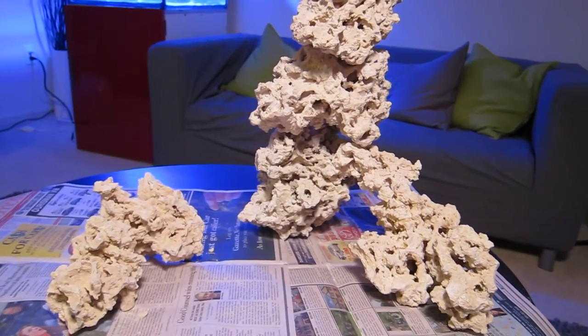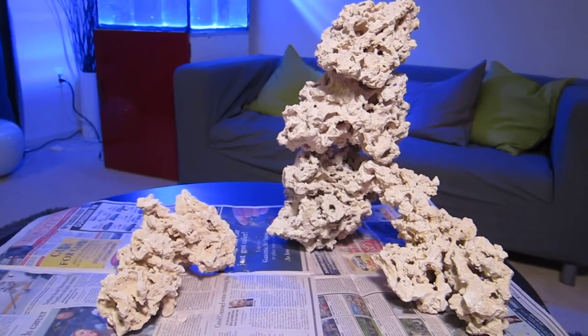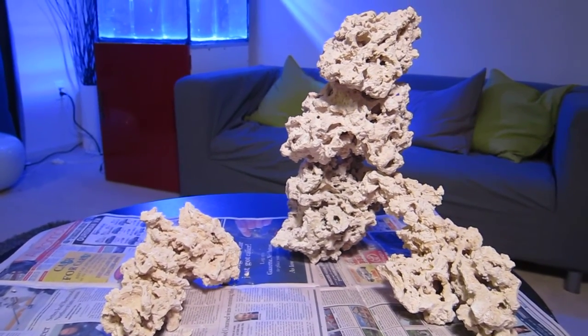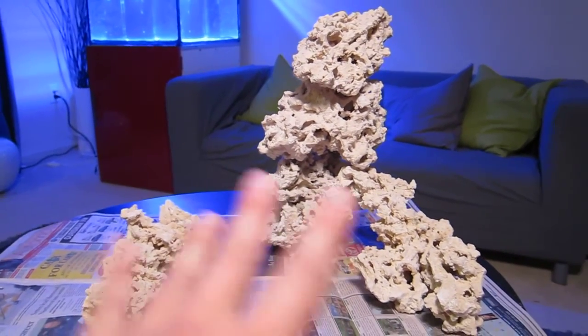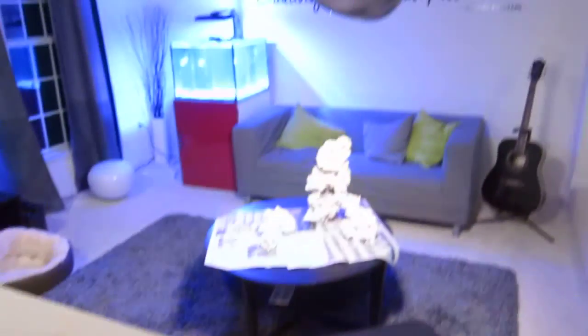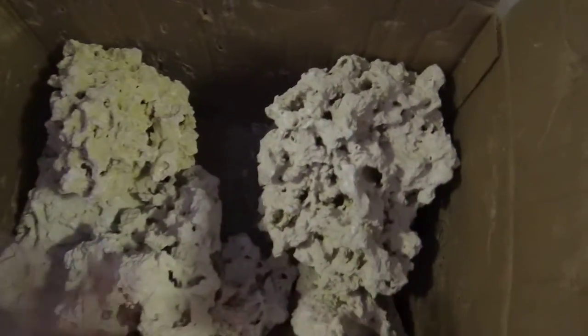A little bit about pricing and what you get: right here I have 50 pounds of Reef Cleaner rocks and it's about 90 bucks delivered. What you see here is probably only half of it — we've got more over there and over here. This is the box it came in. You can see during transportation not many things broke off, but there is a lot of dust, which is completely okay.